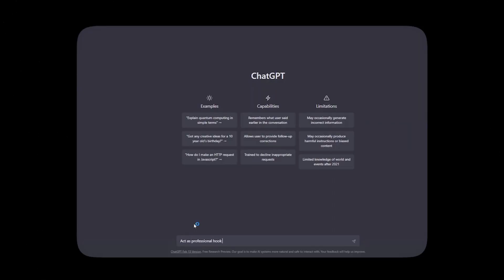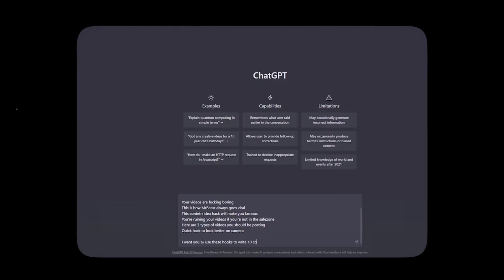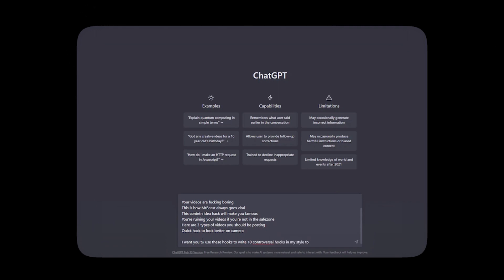Here is exactly what to type into ChatGPT: 'Act as a professional hook writer. Here are five hooks that I use as a content creator to capture my audience's attention.' Put your five hooks there, then write: 'I want you to use these hooks to write 10 controversial hooks in my writing style about how you can do X.' For X, you can put something like 'how to make 10 million dollars a month' or 'how to lose 20 pounds.'